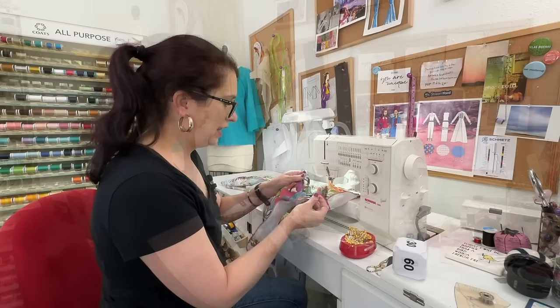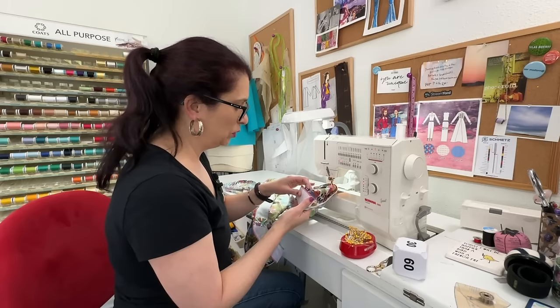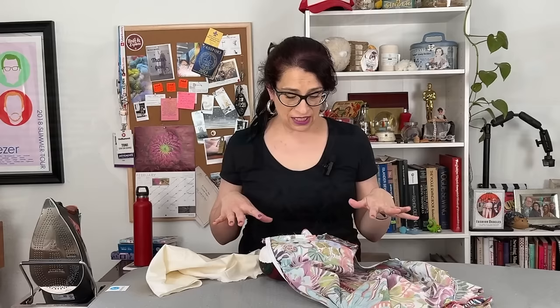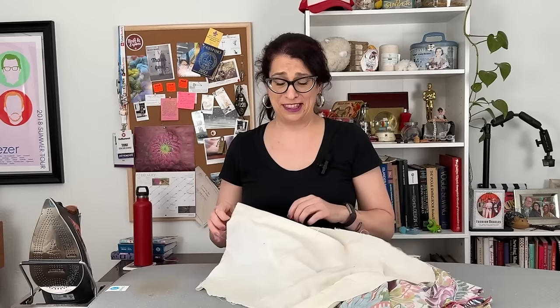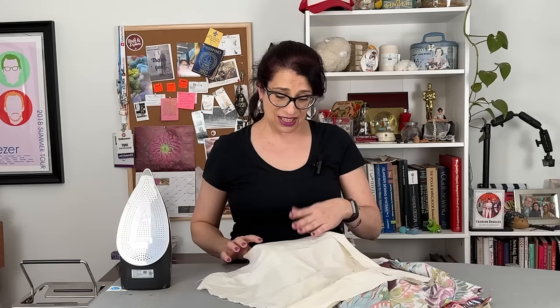Next I need to clip the seam to make everything flip, and then we'll do some understitching to attach the seam allowance of the facing to the facing — that's going to give us a nice crisp edge around the outside. Understitching is one of those things I literally never did when I was learning to sew because I didn't think it really mattered, but it's another step you can take to improve the look of your garment. By understitching you catch the seam allowance and pull it towards the facing, which helps keep the facing flat against your body so it doesn't pop up on the other side of your neckline.